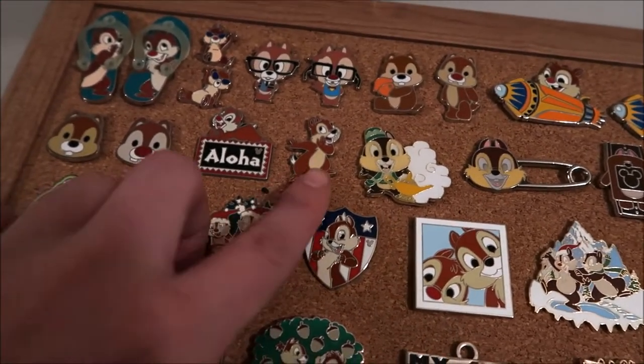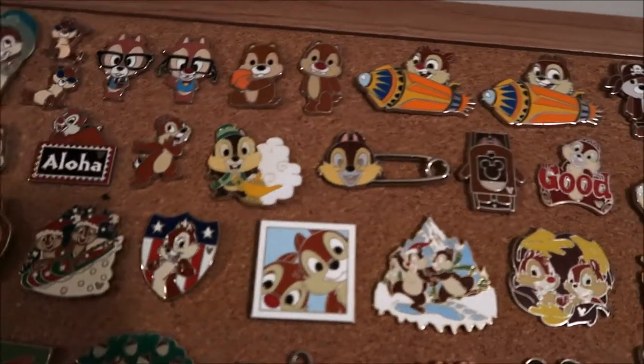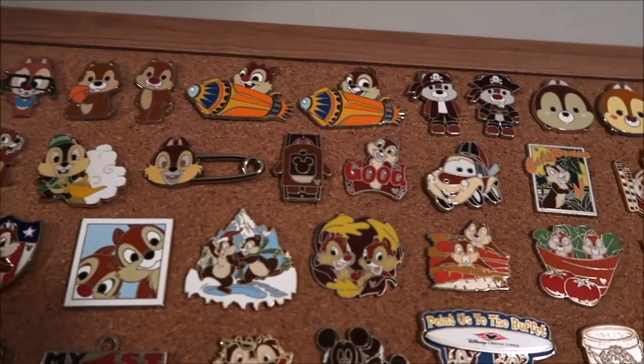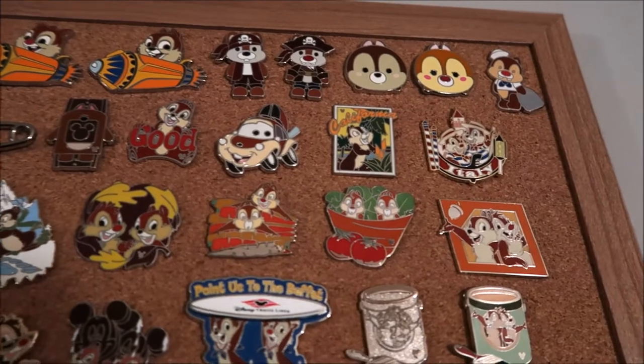Then we got just the faces of the cutie ones, an Aloha pin — this one is the Chip version, there's a matching Dale that goes with it too — this Tokyo almost genie pin, Hong Kong safety pin, and a magic band. Good Dale, Dale car.